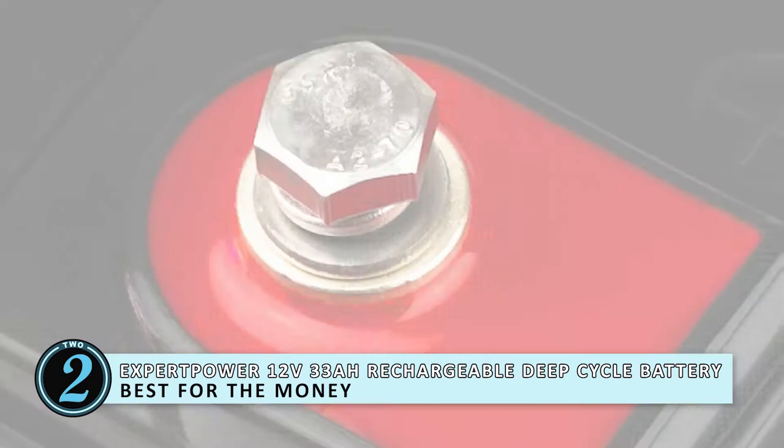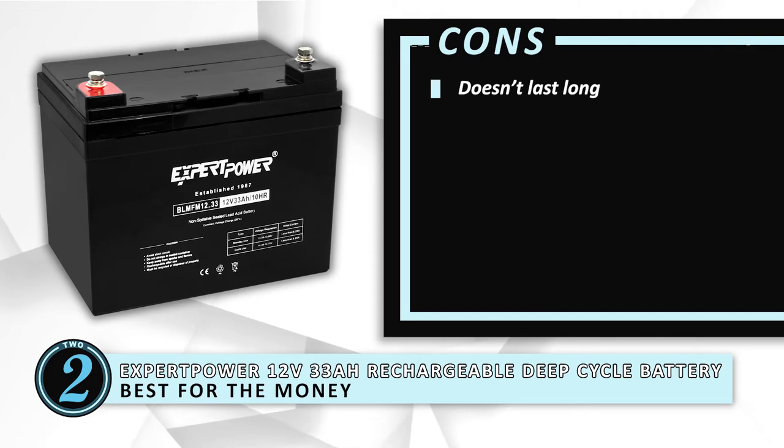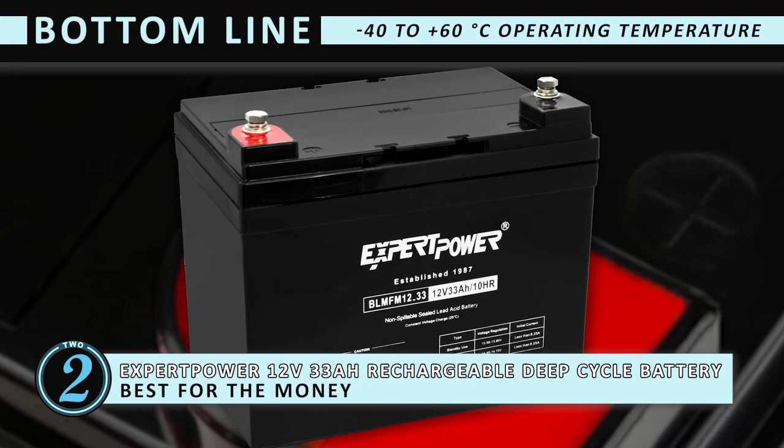Its pros are: it's lightweight and there's plenty of protections. However, it doesn't last long and it's not the best source of power. The bottom line is it comes with tight screw-in terminals. It discharges at an operation temperature of minus 40 to 60 degrees Celsius, and it's versatile, being able to be used in various motors, including street scooters.